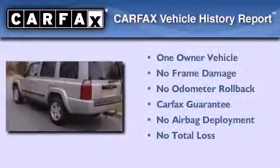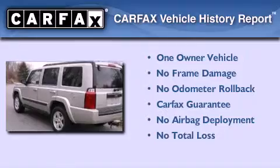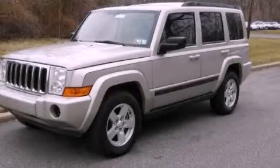This Jeep has had only one owner and it qualifies for the Carfax buyback guarantee. Stop by today and test drive this vehicle for yourself.